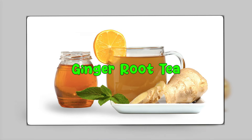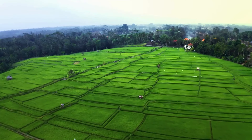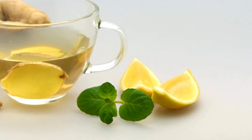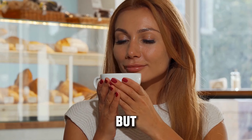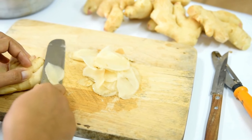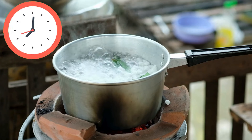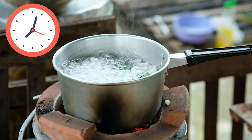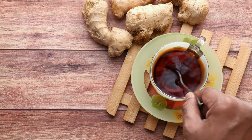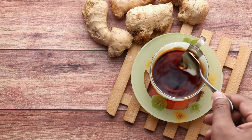Our third remedy is Ginger Root Tea. Let's embark on a journey to the land of a timeless remedy — Ginger Root Tea. This brew is not only a comfort for the soul, but also a powerhouse for your health. Start by peeling and thinly slicing about 2 inches of fresh ginger root. Bring 2 cups of water to a boil in a pot, add the ginger, and let it simmer for about 10-15 minutes, depending on how strong you want your tea. Strain the liquid into a mug, add a squeeze of lemon or a spoonful of honey for some extra flavor, and voila!